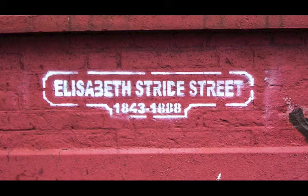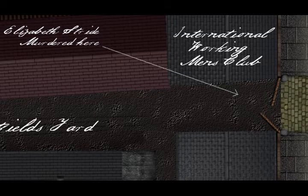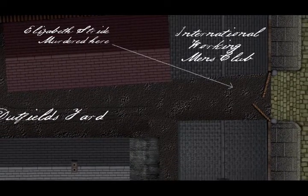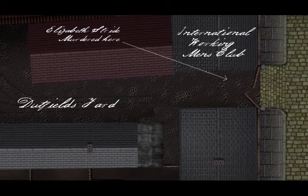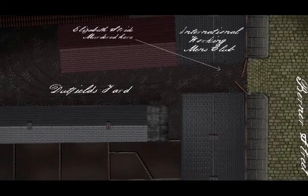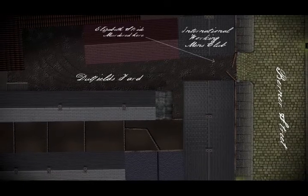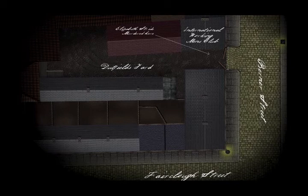Berner Street, and specifically Dutfield's Yard, was the location of the murder of Elizabeth Stride on the 30th of September 1888. But amongst the five canonical victims of Jack the Ripper, this particular killing stands out. Opinion is divided as to whether this was a Ripper killing at all, or merely the result of an opportunistic but violent drunken brawl. Elizabeth's throat had been cut, but there were no abdominal mutilations, as per the previous two murders in Bucks Row and Hanbury Street. Had the killer been disturbed during this murderous frenzy? Some believe so, and having been unable to satisfy his bloodlust, he went on to murder Catherine Eddowes in Mitre Square just over 45 minutes later.